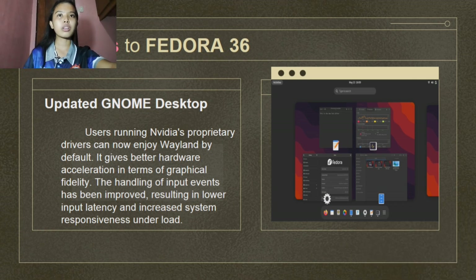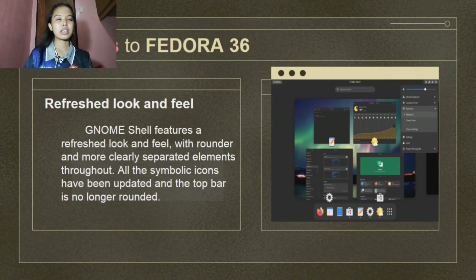The second on the list is the refresh look and feel. As you can see in the picture, this is an example of the new features in Fedora 36 — it's more stylish and will provide a good experience. GNOME Shell features a refreshed look and feel with rounder and more clearly separated elements throughout. All symbolic icons have been updated and the top bar is no longer rounded.